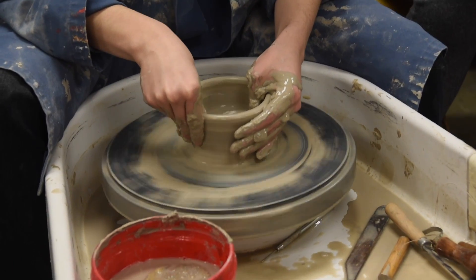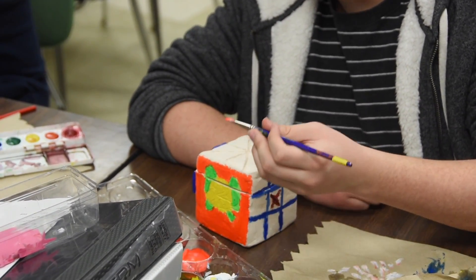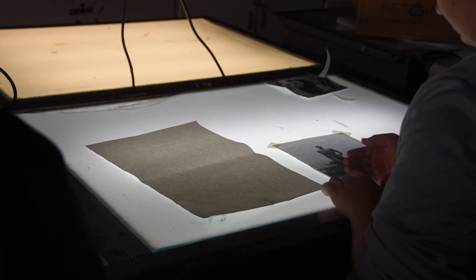This entry-level art class provides experience with basic techniques in two-dimensional and three-dimensional art. Projects are integrated with other subjects while exploring design, perspective, color theory, sculpture, drawing, painting, and digital media.